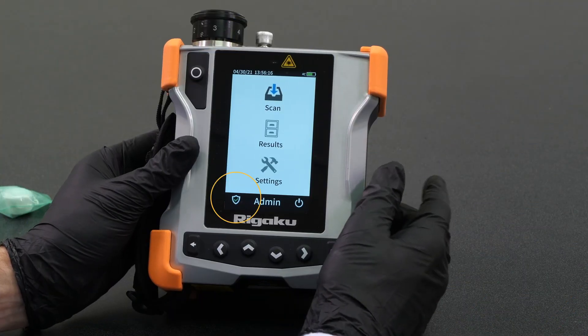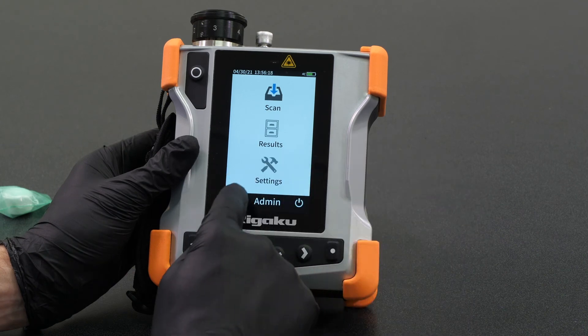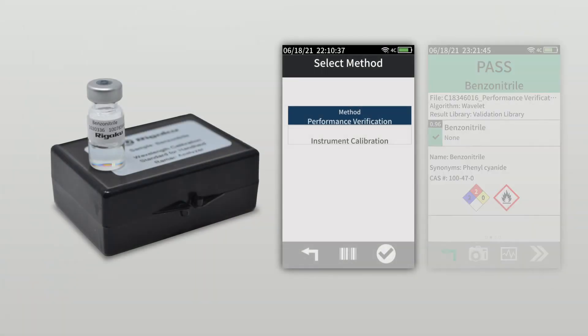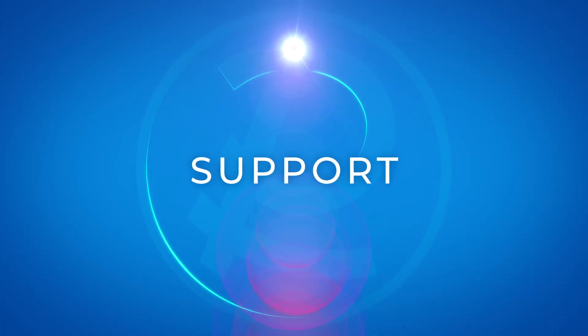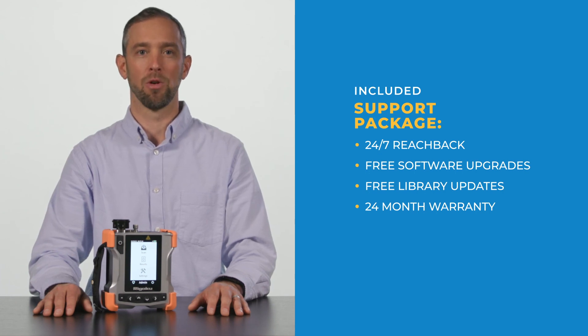The small shield in the bottom left-hand corner of the screen indicates the instrument's calibration performance verification status. A green check is good; a red check indicates that calibration is required. We recommend a performance verification check against the included certified sample both before and after use. The RESCU SQL includes a support package with access to our 24/7 reachback line, free software upgrades, and library updates for the life of the unit, as well as a 24-month warranty.